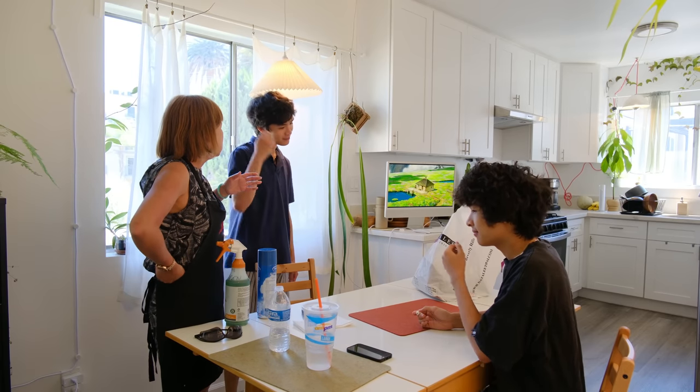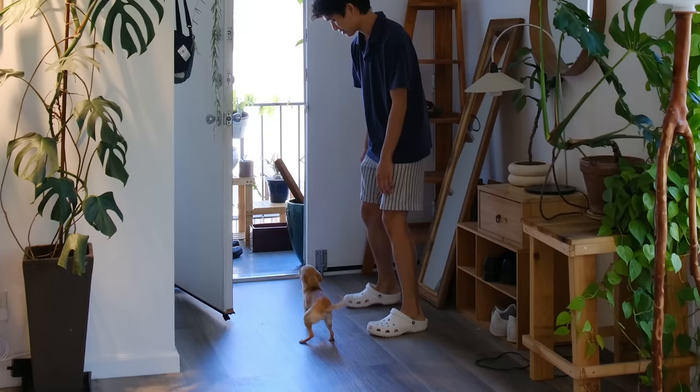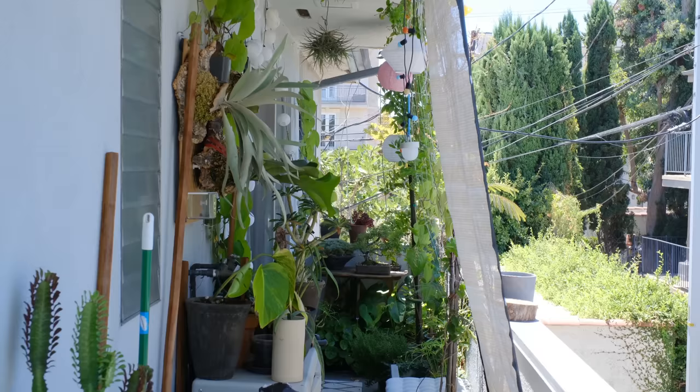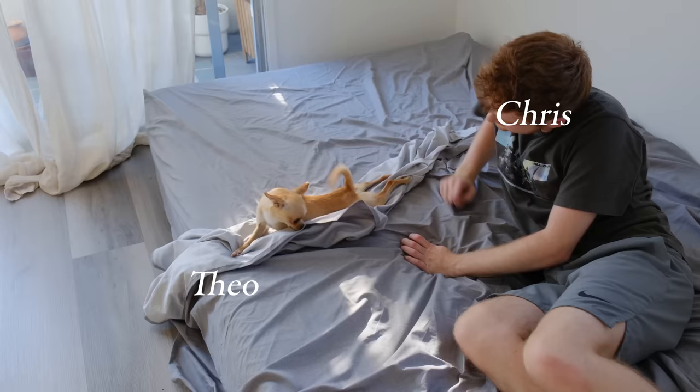Usually when you clean, you clean from top to bottom. Hello you guys, welcome to the first installment of my redecorating series. If you don't know who I am and my living situation, my name is Benji and I live with my boyfriend Chris.